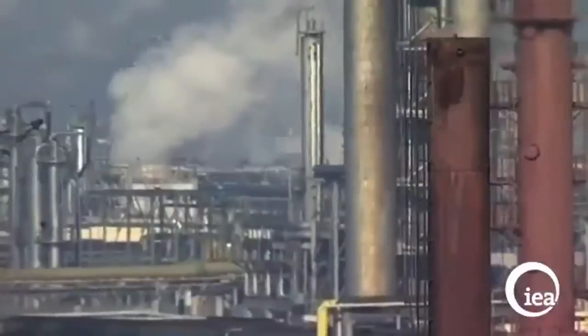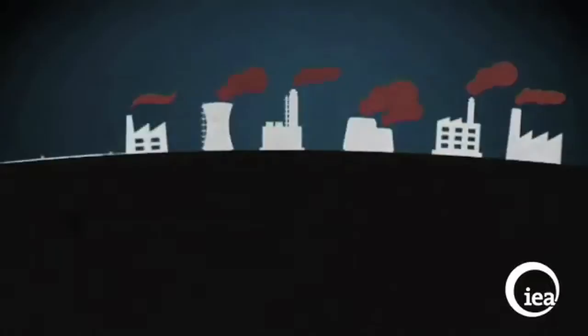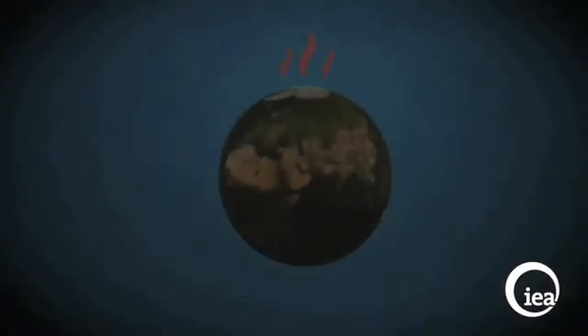But when coal is burned it emits large volumes of carbon dioxide into the atmosphere. On top of this, some power plants also emit other harmful pollutants like sulfur and nitrogen oxide. So what's being done to address this global climate change challenge?